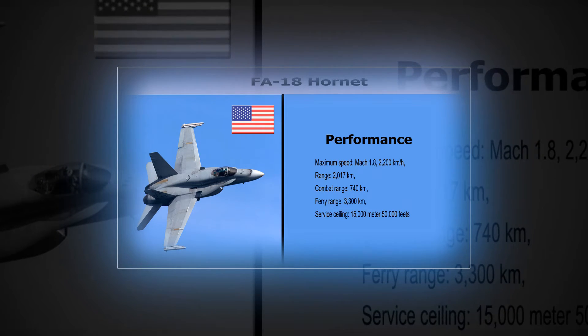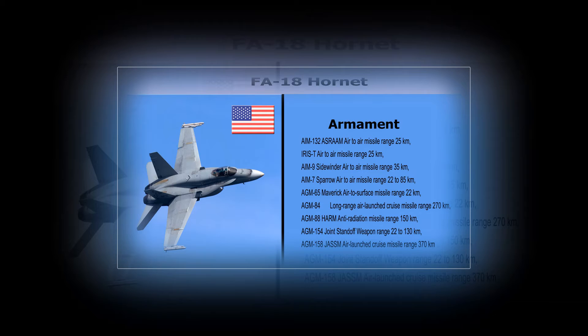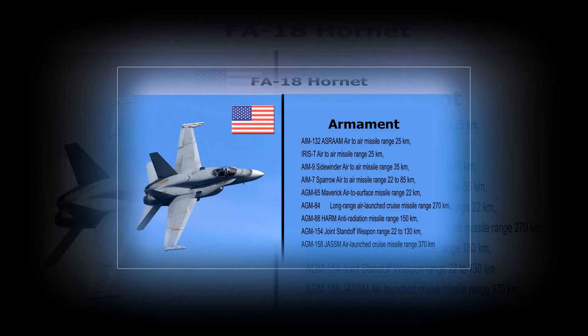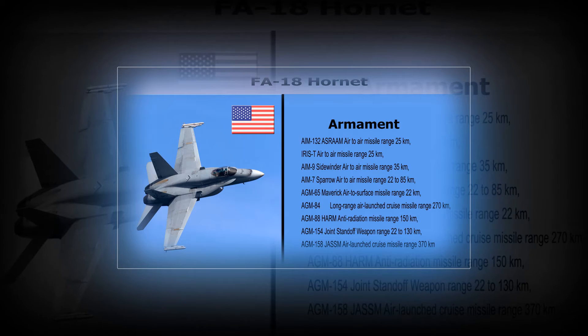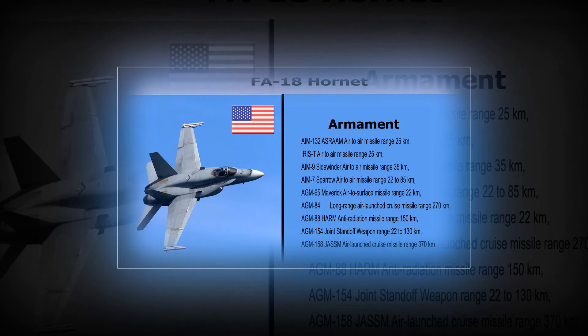F-18 Hornet Armament. AIM-132 ASRAAM Air-to-Air Missile — Range: 25 km. IRIS-T Air-to-Air Missile — Range: 25 km. AIM-9 Sidewinder Air-to-Air Missile — Range: 35 km. AIM-7 Sparrow Air-to-Air Missile — Range: 22 to 85 km.